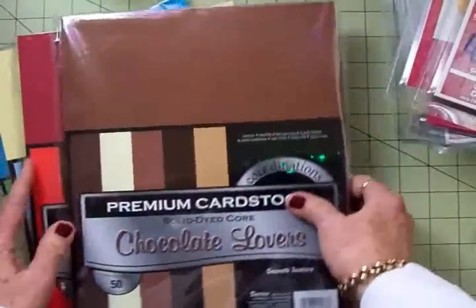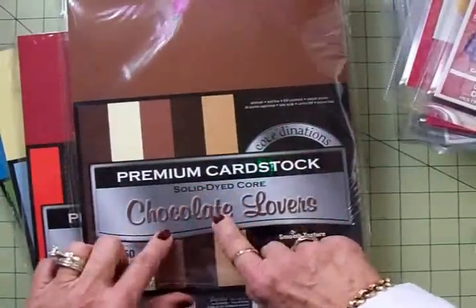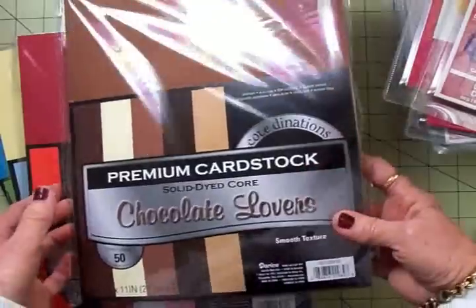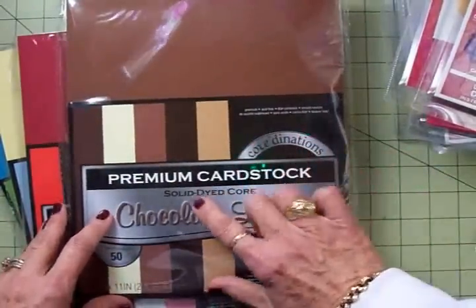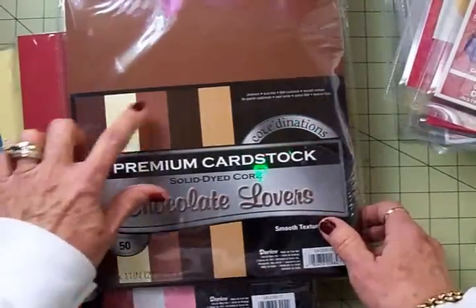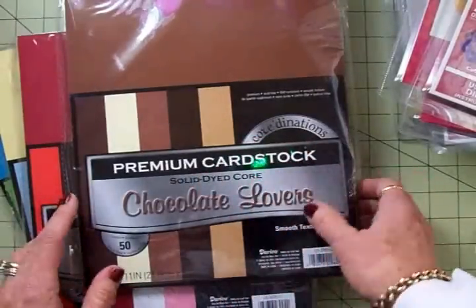I was looking over in the paper section. This is the cardstock I used to cut out my teddy bears from Teddy Bear Parade — this is the Chocolate Lovers Premium Cardstock from Coordinations. It has five colors, 50 sheets. Normally it's $3.99, but I got it for $1.99.